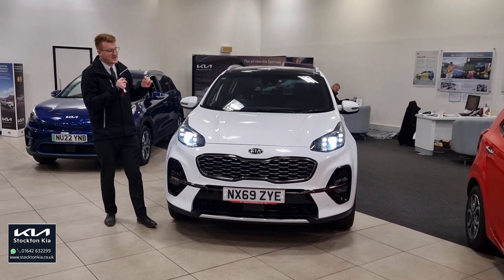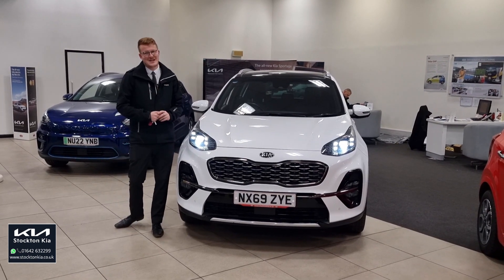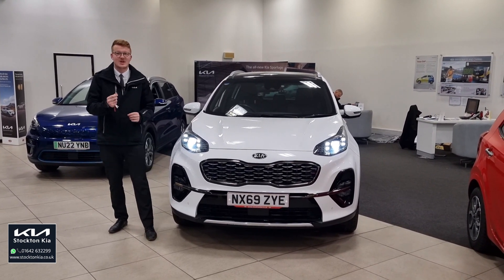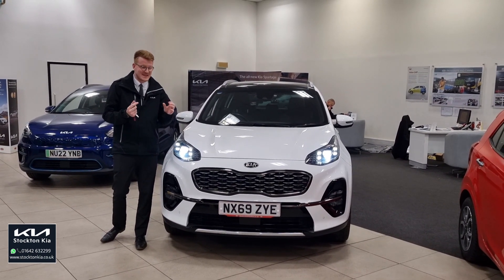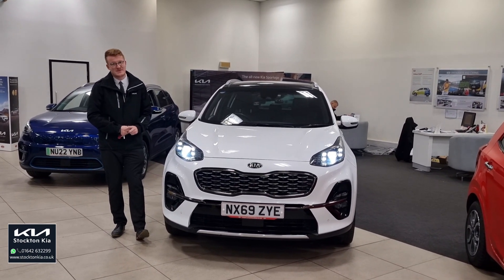Hi, welcome to Stockton Kia. So we've got something very special — it's this beautiful Kia Sportage GT Line. It's the top of the range, the 1.6 turbo petrol all-wheel drive automatic. So 7-speed auto with 174 brake horsepower.